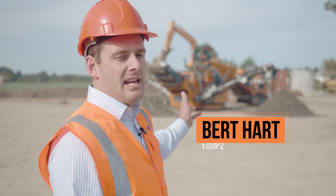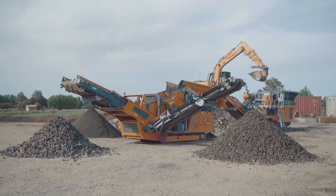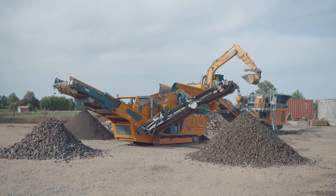What we've got here today is the NJ9 Dual Crusher and the MR5 scalping screen. These are the portable products that we offer to KWOI owners and contractors here in New Zealand.